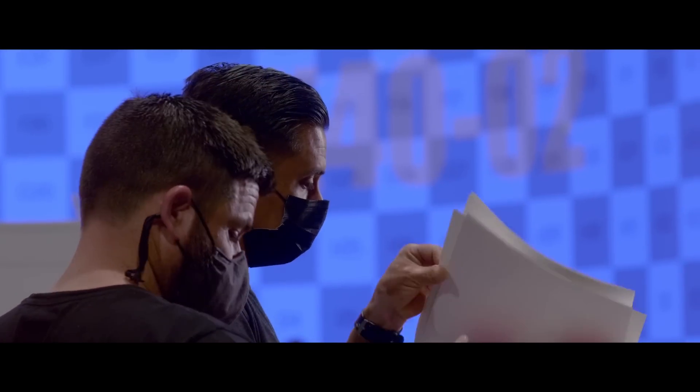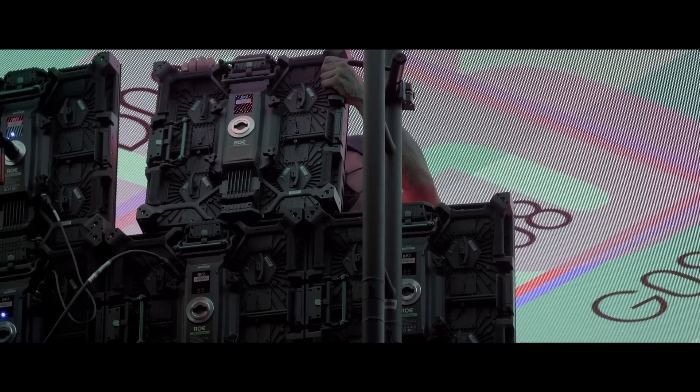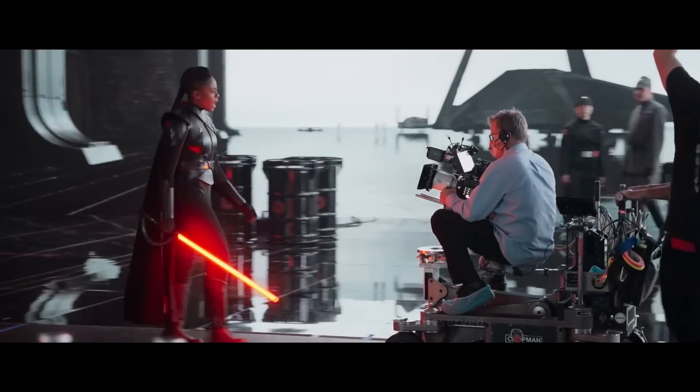For our latest StageCraft build in Vancouver we had a very unique challenge due to COVID and hardware restrictions globally. Hitting delivery deadlines is of the utmost importance, and having partners like AMD and Supermicro to deliver on the timelines that production sets is incredibly valuable.